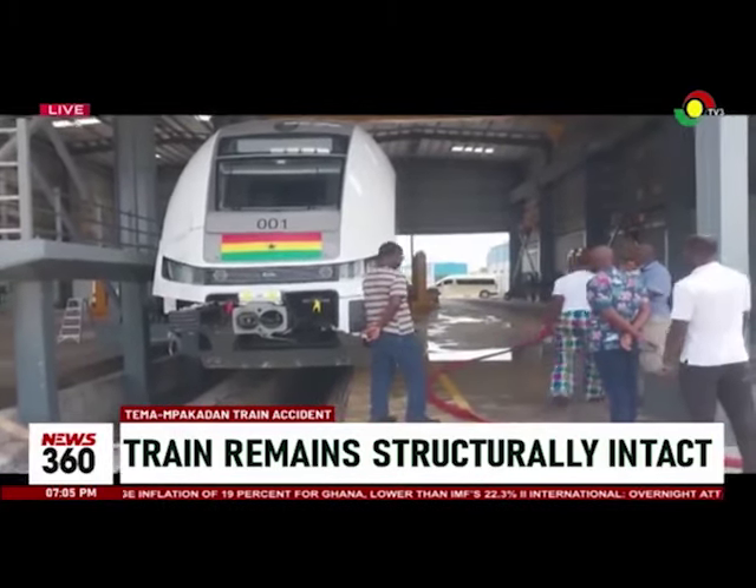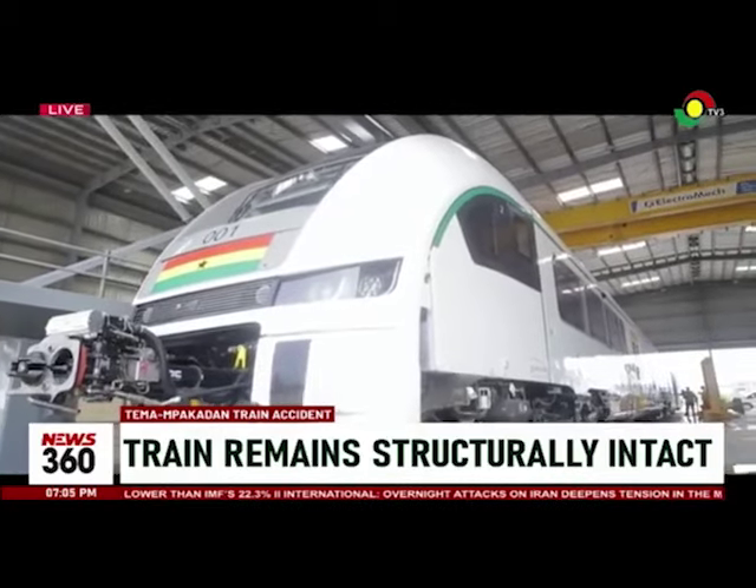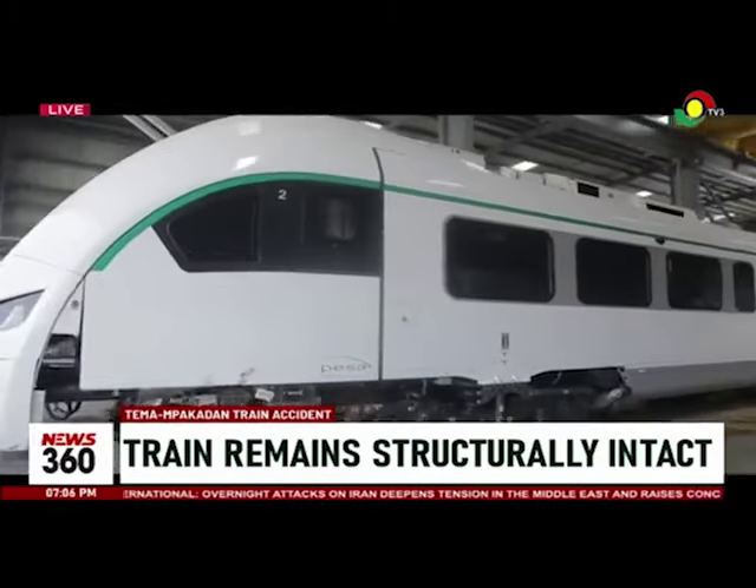A visit to the Therma Railway Diesel Multiple Unit DMU Maintenance and Repair Unit revealed the extent of damage following Thursday afternoon's accident.